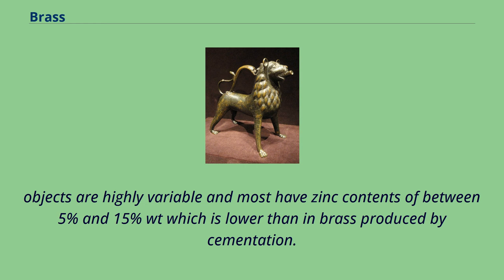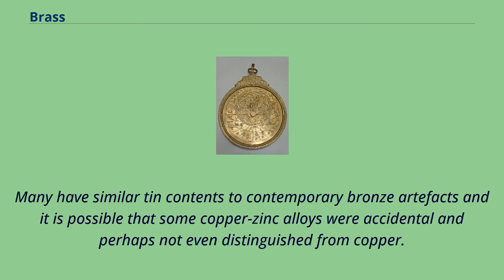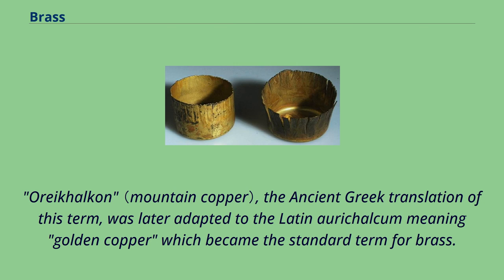These may be natural alloys manufactured by smelting zinc-rich copper ores in redox conditions. Many have similar tin contents to contemporary bronze artifacts, and it is possible that some copper-zinc alloys were accidental and perhaps not even distinguished from copper. However, the large number of copper-zinc alloys now known suggests that at least some were deliberately manufactured, and many have zinc contents of more than 12% weight which would have resulted in a distinctive golden color. By the 8th-7th century BC, Assyrian cuneiform tablets mention the exploitation of the copper of the mountains, and this may refer to natural brass. Arikakon, the ancient Greek translation of this term, was later adapted to the Latin orichalcum meaning golden copper, which became the standard term for brass.